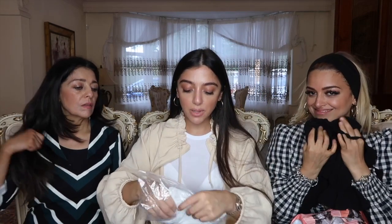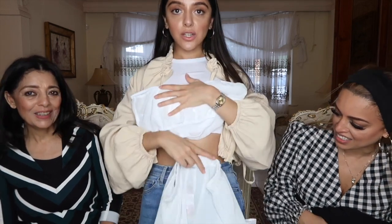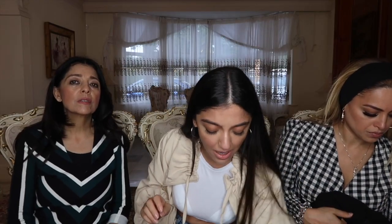Next is a beach co-ord — the bandeau and shorts beach co-ord. This is a sheer co-ord so you'd wear this over your bikini. These are white shorts and then it's got this bandeau top. That would look so cute with the gold necklaces I chose, and any bikini underneath. I really like this — it was such a good price, I think it was like ten to fifteen pounds. It's a good time to shop if you can.